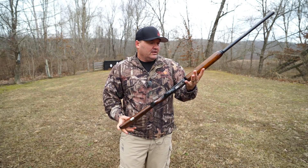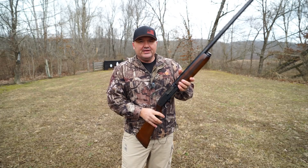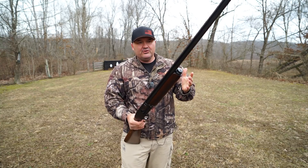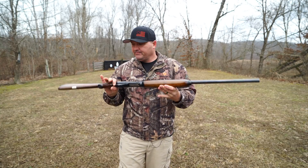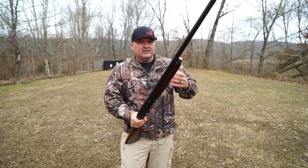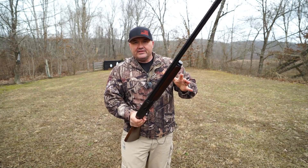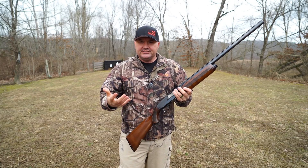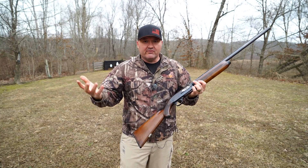Also, if that research was true — and there's a lot of conflicting information on these shotguns — but if that research were true, this would have been among the last of the Model 60s produced in 1956. Shortly after that they changed them over to the Model 66. Evidently they made some changes and changed them over to the Model 66.